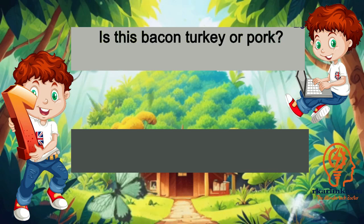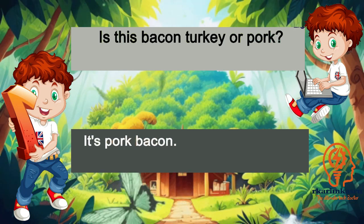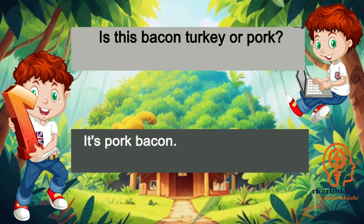Is this bacon turkey or pork? It's pork bacon.